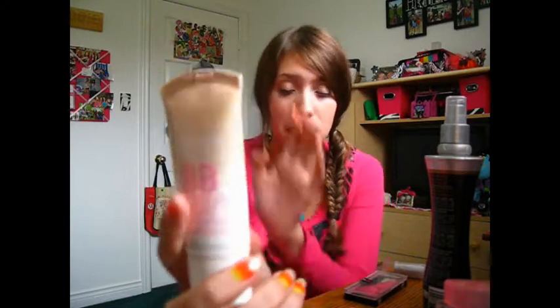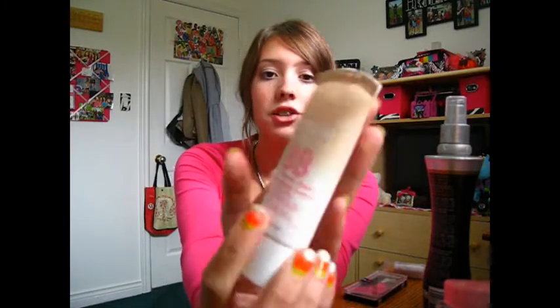The second-to-last product is my BB cream — it's the Maybelline Dream Fresh New York BB Cream in the shade Light. I've talked about this in every single video. It's by far the best BB cream I've ever used. I would definitely repurchase this — go out and buy it, it's amazing.